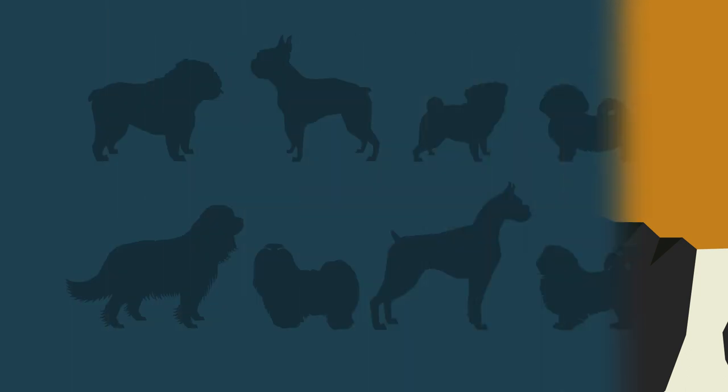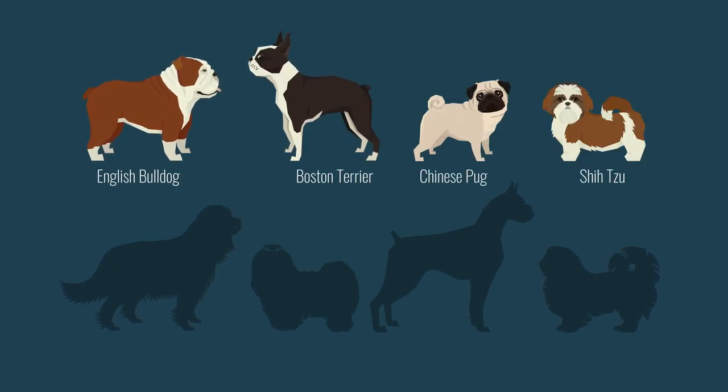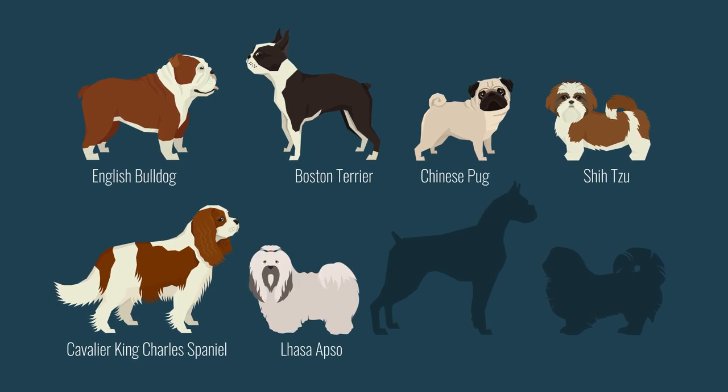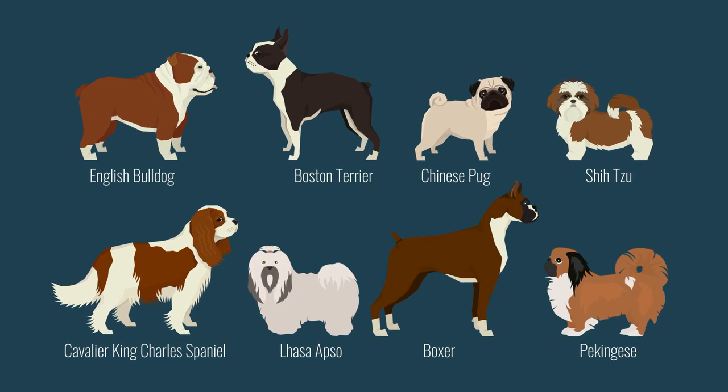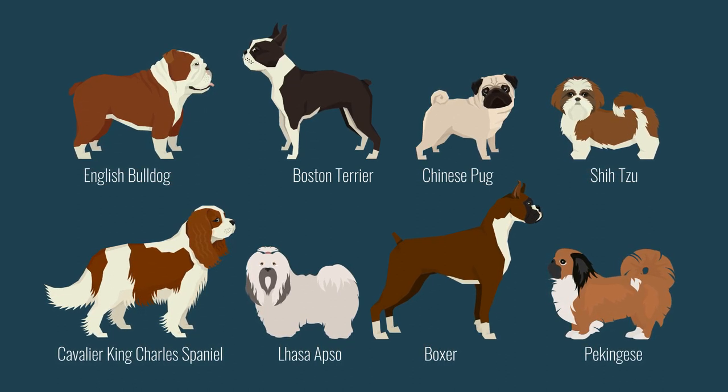Other breeds that are brachycephalic include the English Bulldog, Boston Terrier, Chinese Pug, Shih Tzu, Cavalier King Charles Spaniel, Lhasa Apso, Boxer, and Pekingese.